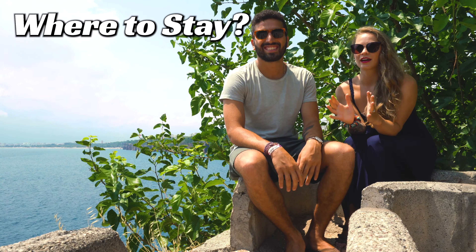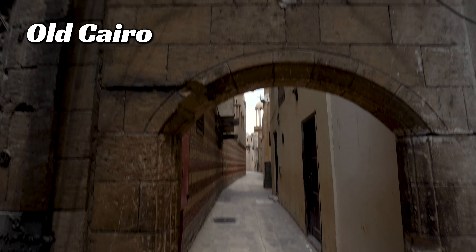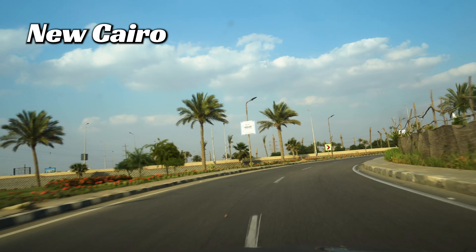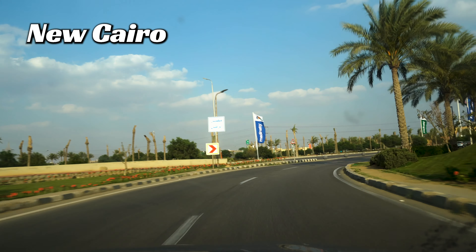Let's kick things off with where to stay. For where to stay in Cairo, you have three major options: Giza, which is right by the pyramids; Old Cairo, which is by the Cairo Museum and Tahrir Square; and New Cairo, which is very modern and bustling, but it's not necessarily very close to all of the sites that you'll want to see as a tourist.